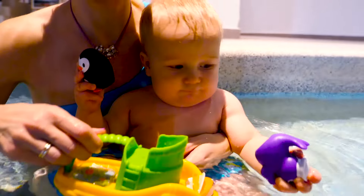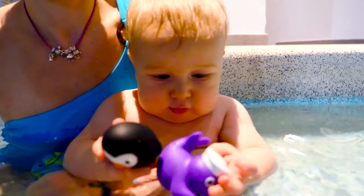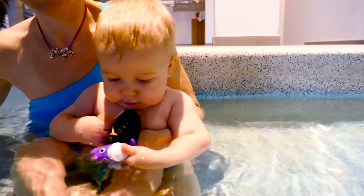Oh, the captain has abandoned ship. Bye, everyone! Bye, everyone!